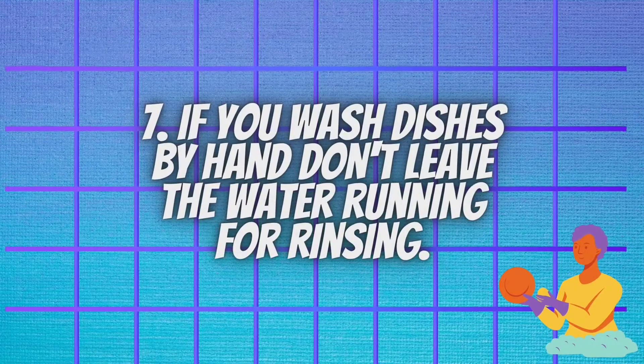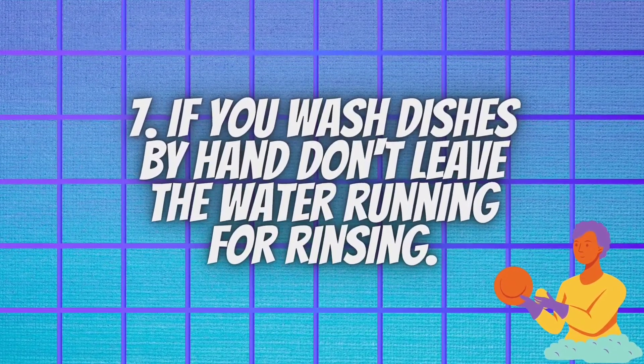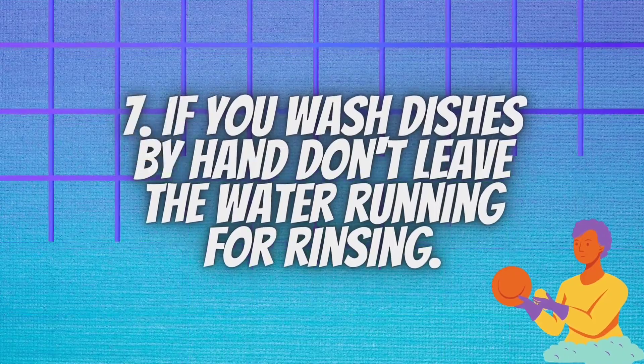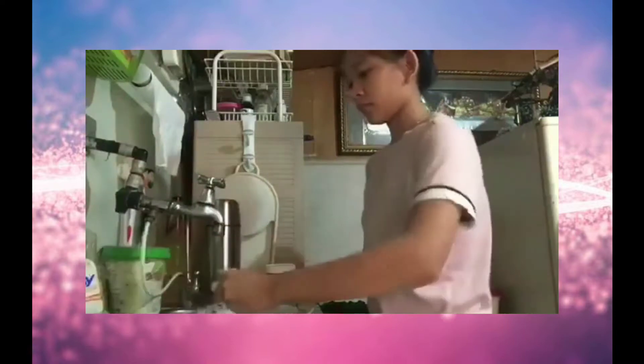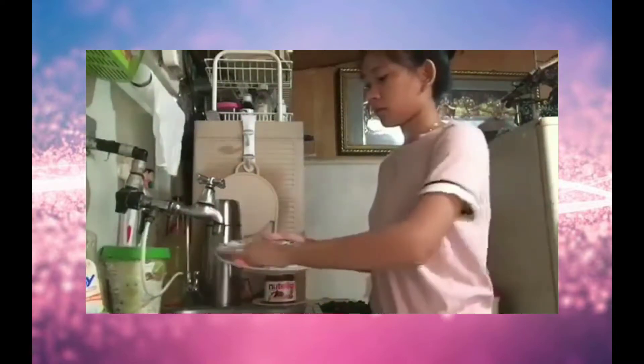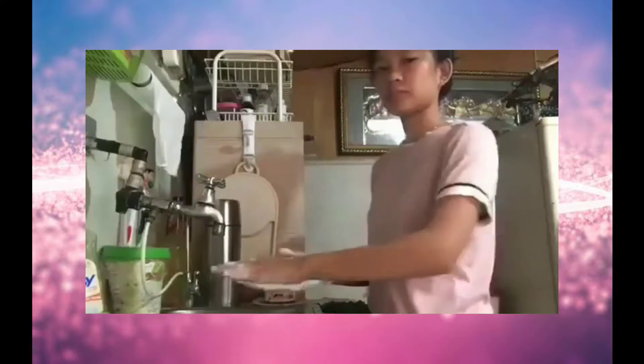If you wash dishes by hand, do not leave the water running for rinsing. When you do wash dishes by hand, try using a little water to get your sponge soapy and wet, then turning off the faucet until you're ready to rinse a bunch of dishes at once.